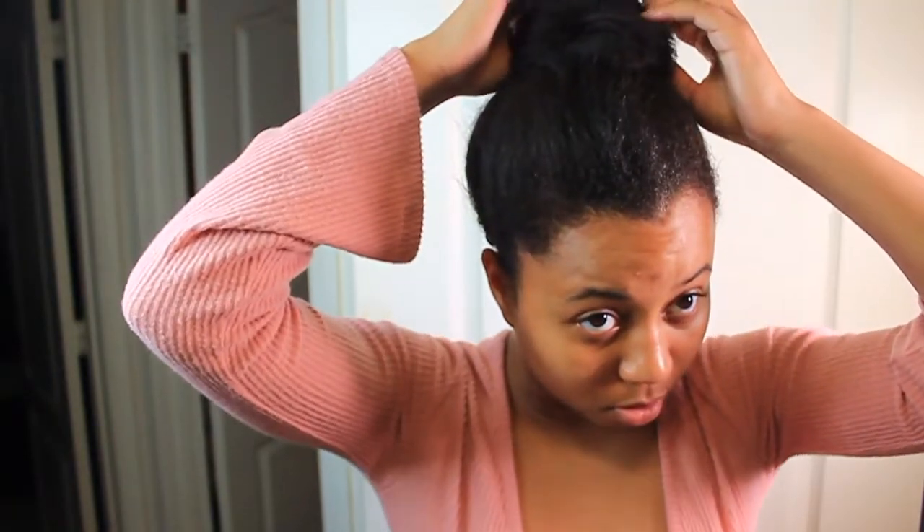Then I go and do my hair. Today I decided to put my hair up in a bun — I've been doing a bun look lately. I just flick my hair up into a cute little top bun, top knot, whatever you want to call it. It's just a bun to me.